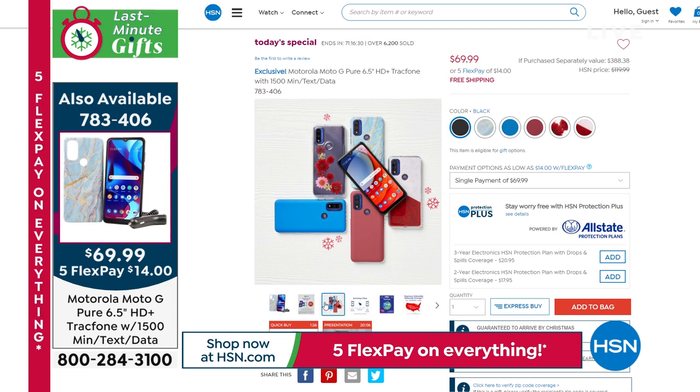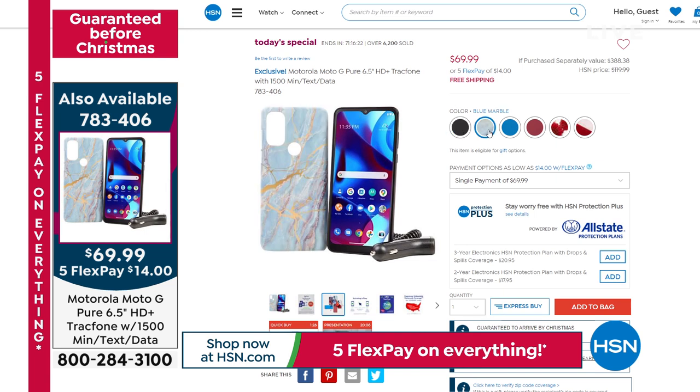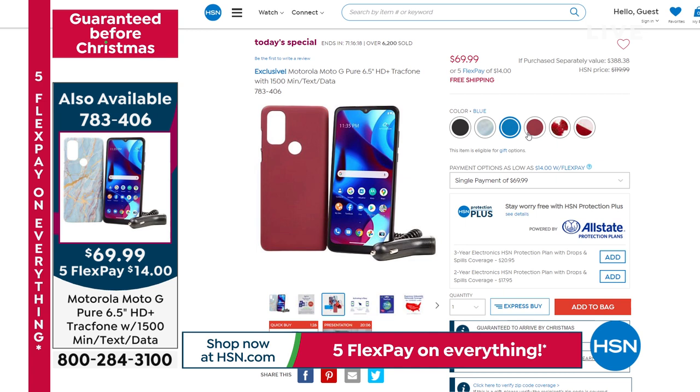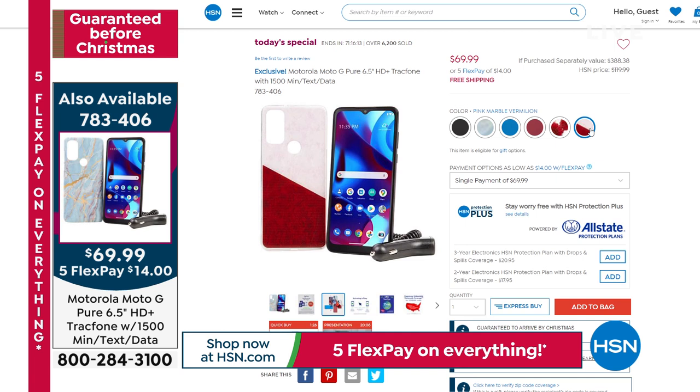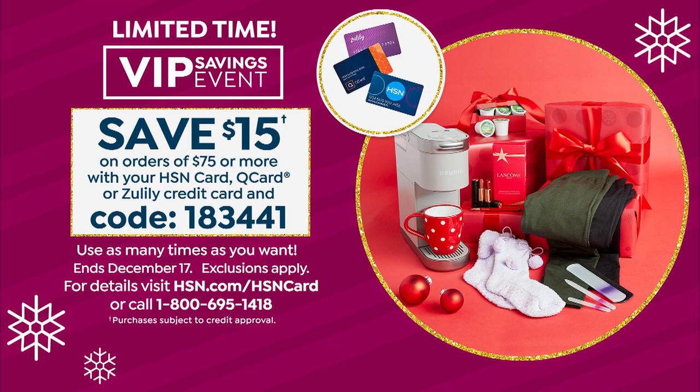You get $125 worth of talk, text, and data included. That's $125 in extras for what you need your phone to do most. The only choice is which color case you want — because you get that too. Black, braid blue, blue marble, burgundy, the floral — my favorite — and pink vermilion marble. Free shipping on our today's special, guaranteed for Christmas delivery, no extra charge. Item number 783406.